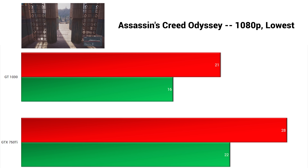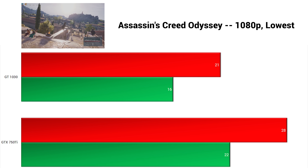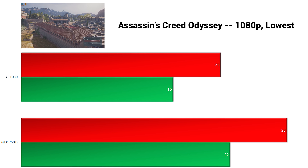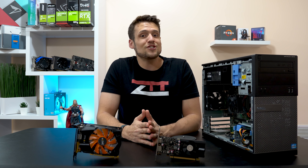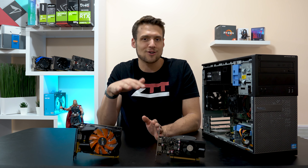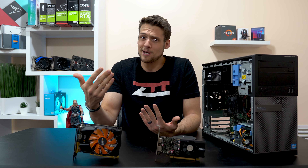Finally, for the toughest benchmark of them all, Assassin's Creed Odyssey was up last. Once again this test proved you probably want to play this game in 720p for both cards, but the 750 Ti did beat the 1030 by about 33%. So there you have it — the GTX 750 Ti is outperforming the 1030 in every single game, sometimes by a couple percentage points, but sometimes by quite a good amount.